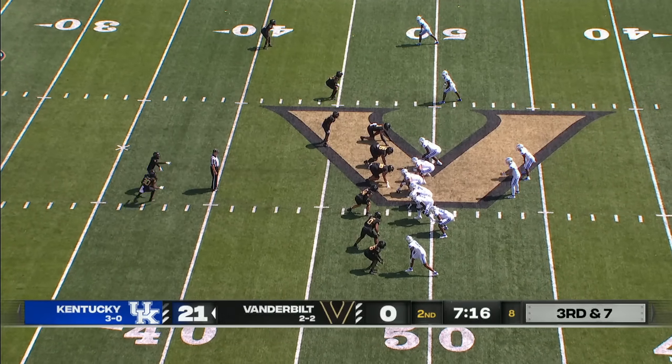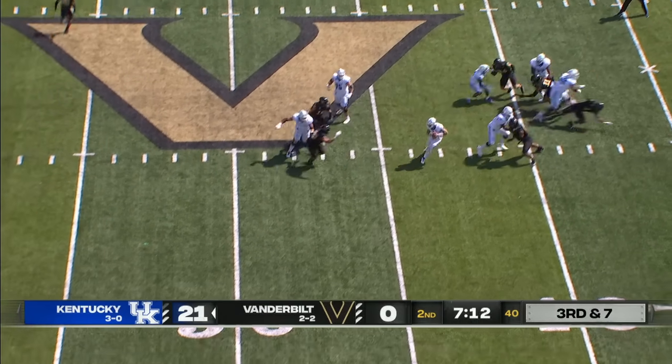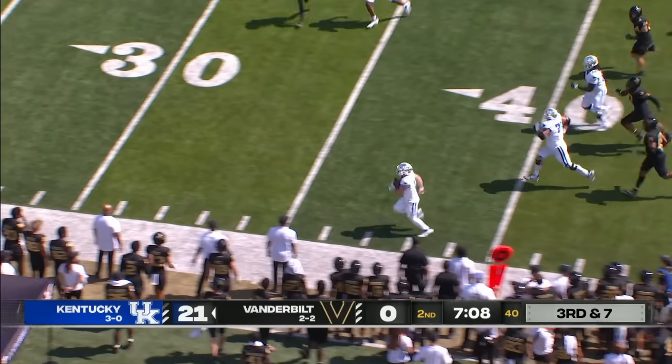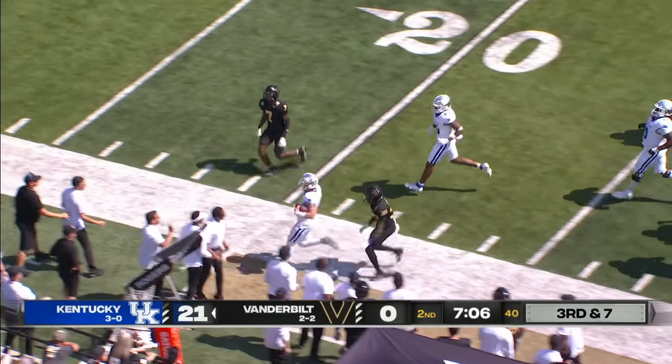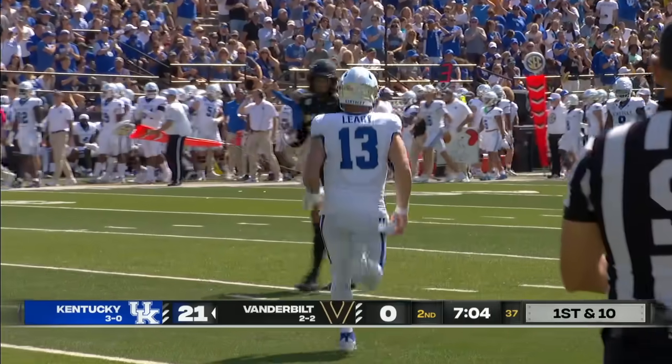Two receivers that way, Key split back to the near side as Leary drops to throw. Blitz coming, protection breaking down — he avoids the rush, rolls out to his left, breaks the tackle, lots of room down the near side. 40, 30, and heads out of bounds. Devin Leary scrambles all the way down to the 26.